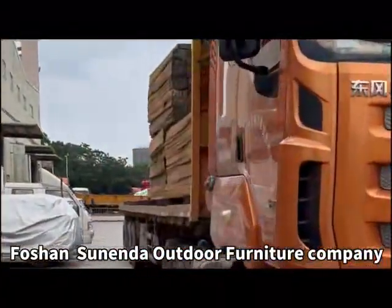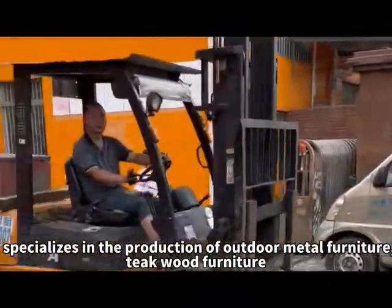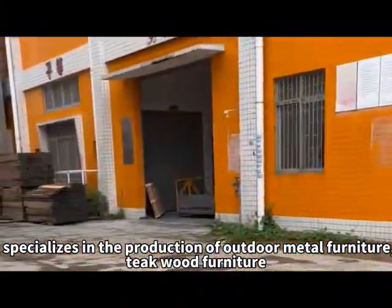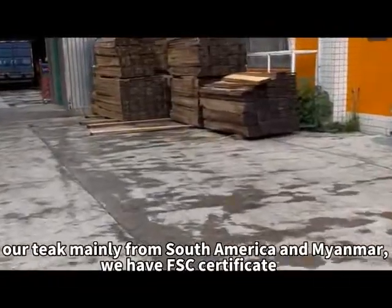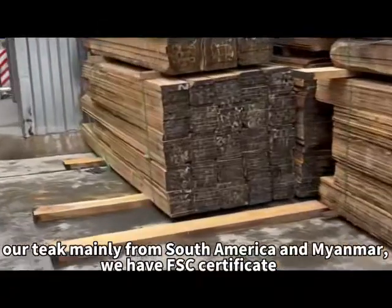Fashion Senanda Outdoor Furniture Company specializes in the production of outdoor metal furniture and teak wood furniture, with teak mainly sourced from South America and Myanmar. We hold an FSC Certificate.